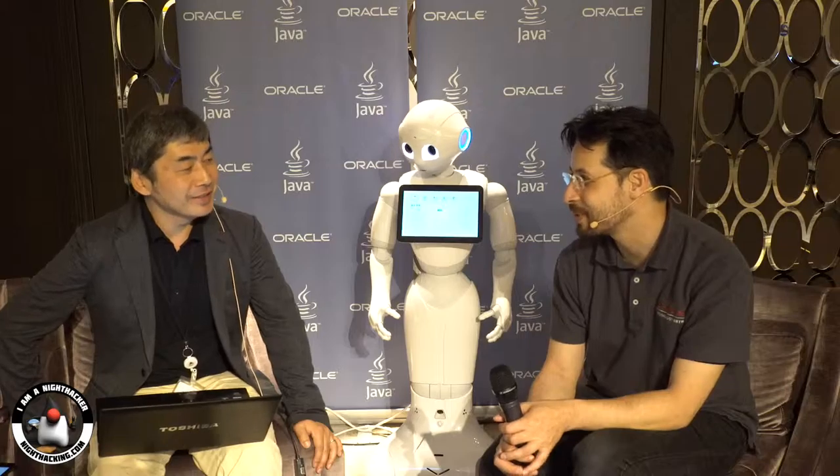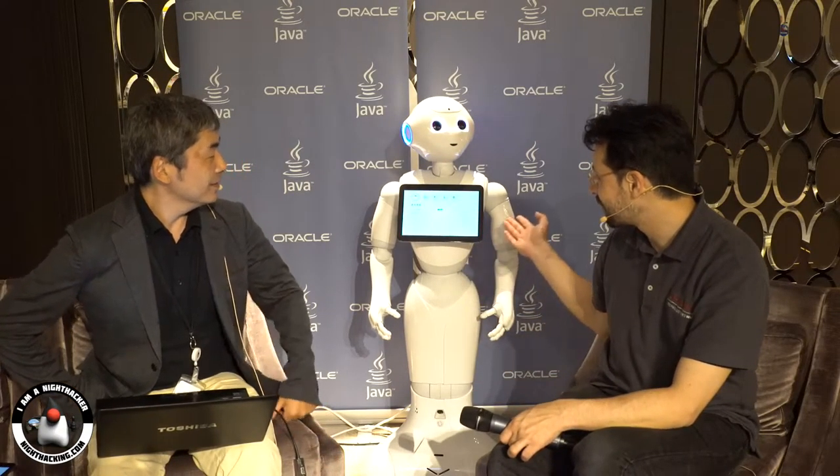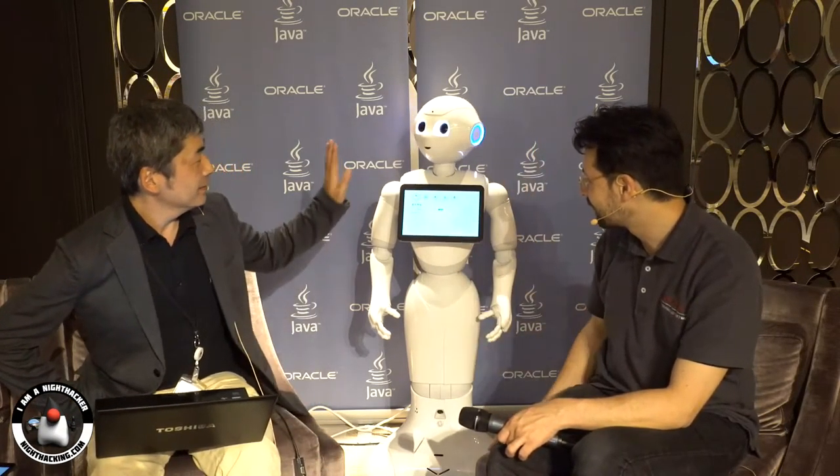I was the photographic subject, but you actually did the demo and showed how to integrate Pepper with the Oracle Cloud. So we also have Pepper with us — hi, Pepper. Hi.